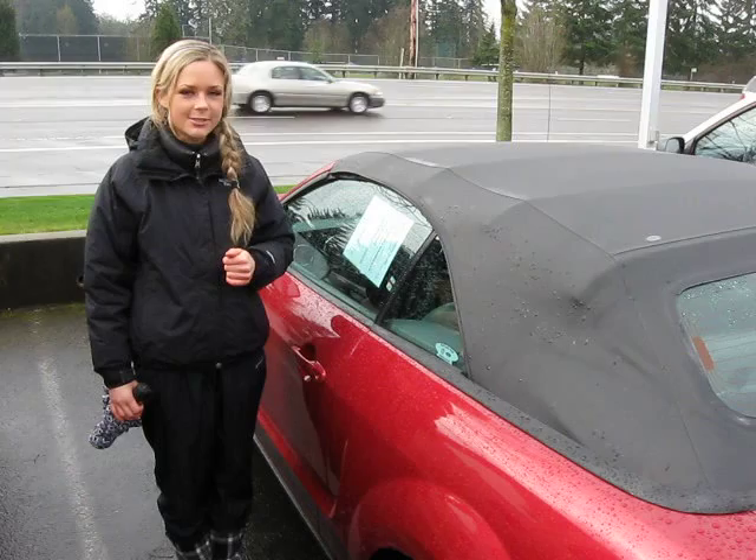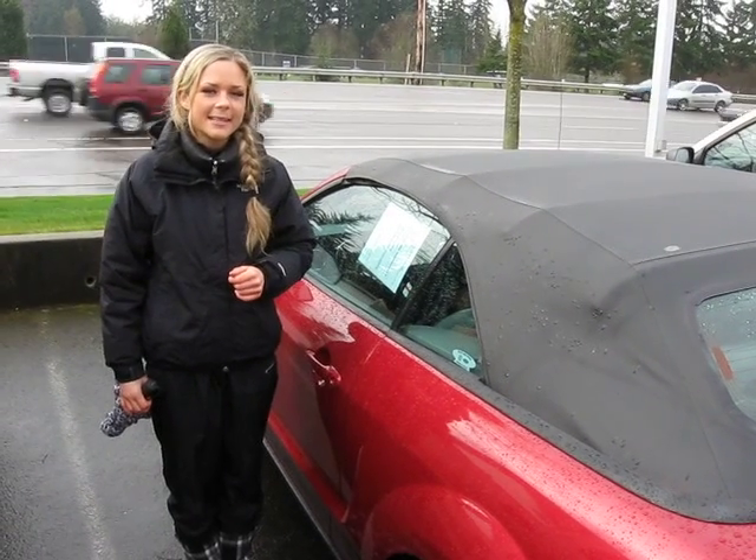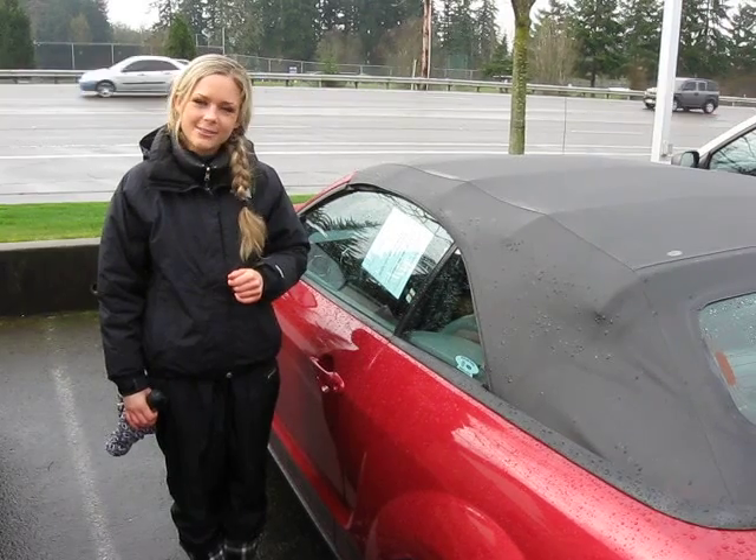If you'd like to come and take this Mustang out for a test drive or have additional questions, feel free to call the number above. You can also click the link to see more great inventory from the dealer.